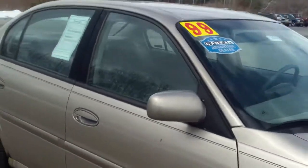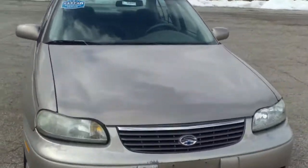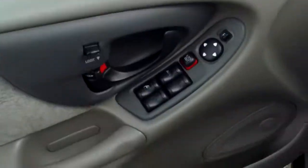But it seems to start up just fine. It definitely needs some TLC, but we do price our vehicles accordingly, which is why you see the price where it's at.